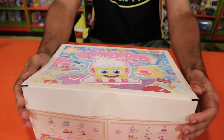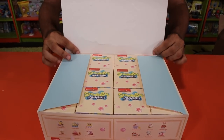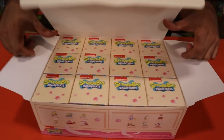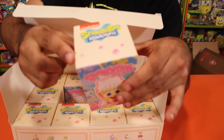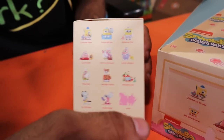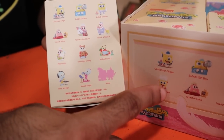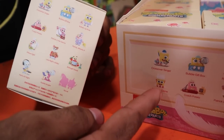Before we get too far into this video, make sure you smash that like button. Let's get into it! I'm trying to conserve energy — it's so hot in here — but I'm not going to bend this box because I actually want to keep it. You can see the pull tab and the whole set displayed on the side. You can get the entire set or you can get the secret figure — those are the only two that are interchangeable, since the bedtime figure is not printed on the actual display box.